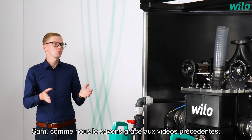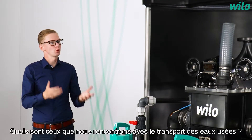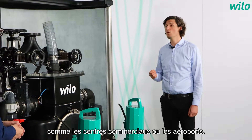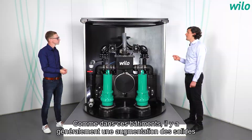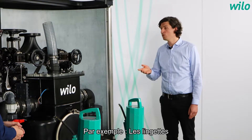As we know from previous videos, every application has its own challenges. Which ones do we have for wastewater transport? Primarily, in heavily frequented public buildings such as shopping centers or airports, there's a significant challenge for wastewater removal. In these buildings, there tends to be an increase of solids in the wastewater which should not be pumped into the sewer system — for example, wet wipes.